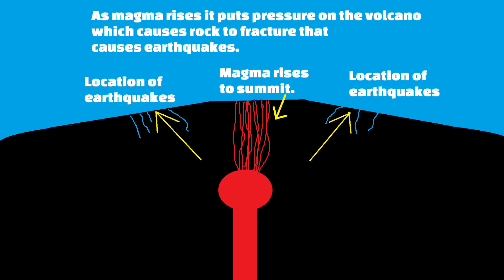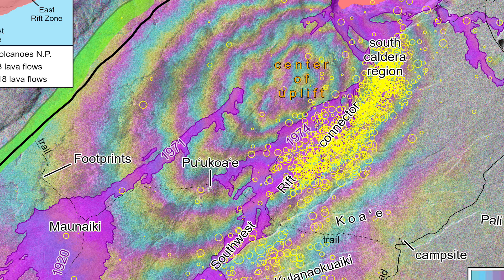This diagram shows that when magma rises, it pushes not only upward but outward, putting pressure on the faults and rocks away from the center of magma uplift, causing earthquakes away from the uplift area. Very little to no earthquake activity is measured directly over where the magma is rising.